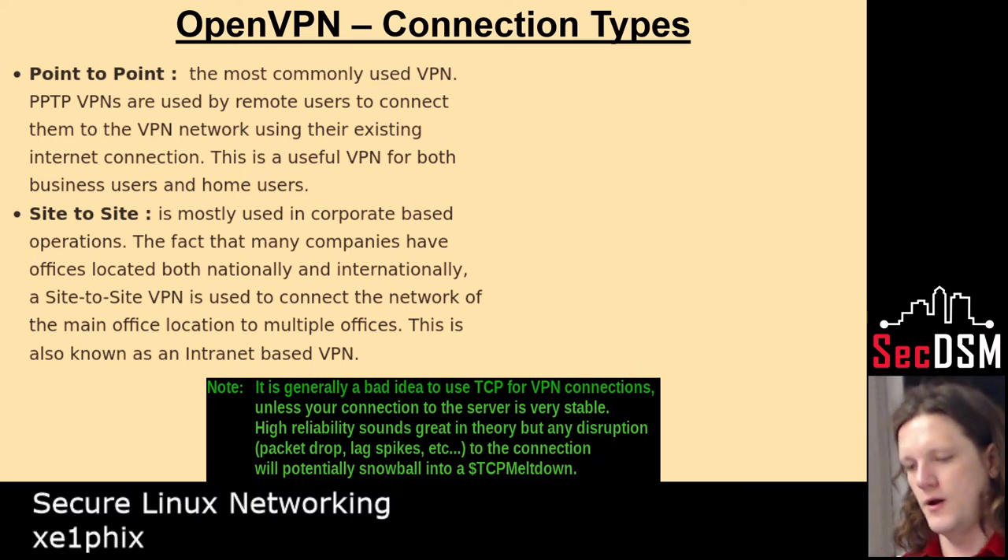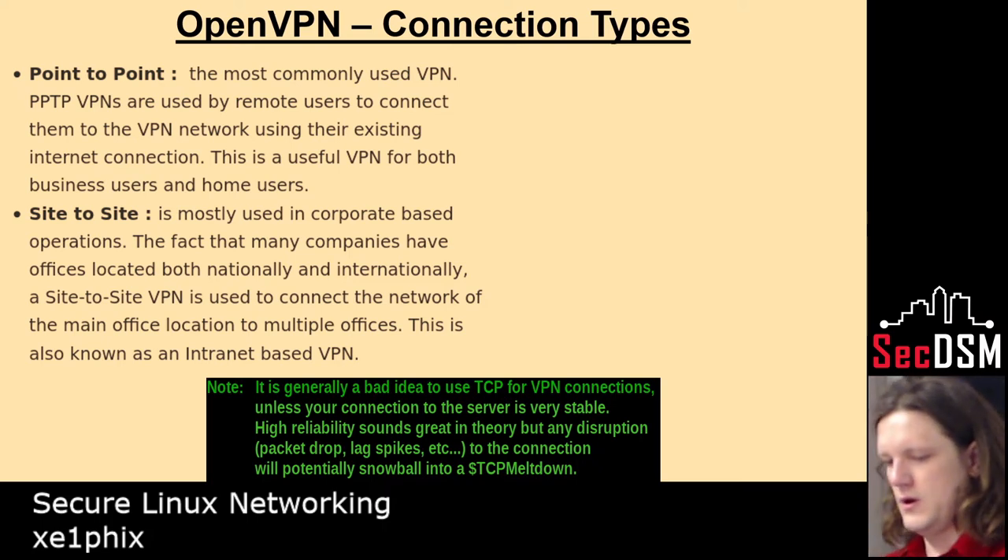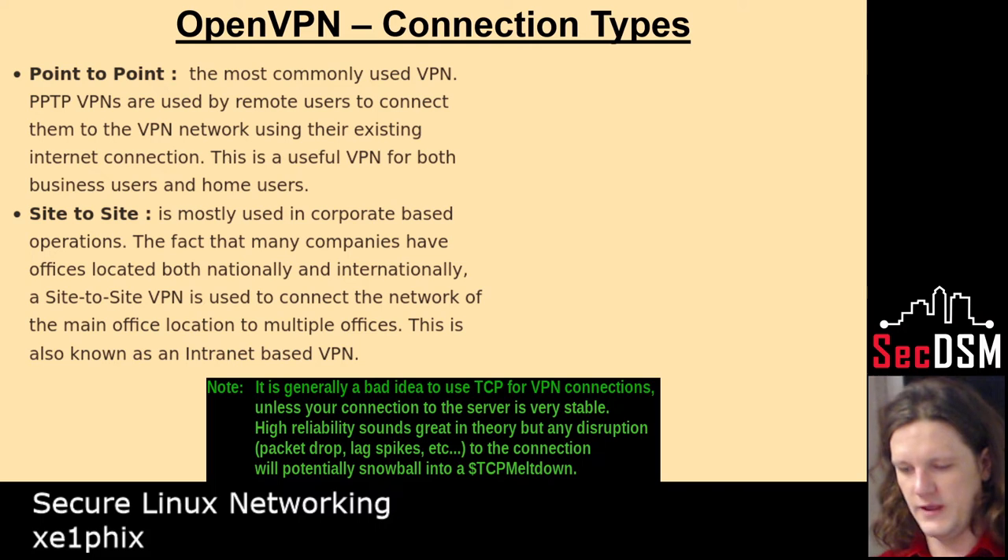So, OpenVPN — it's two different things: there's point-to-point. You never want to use OpenVPN with TCP; you always want to use it with UDP. They discovered that just because the packet size with TCP was too big, it was causing all kinds of load balancing issues.